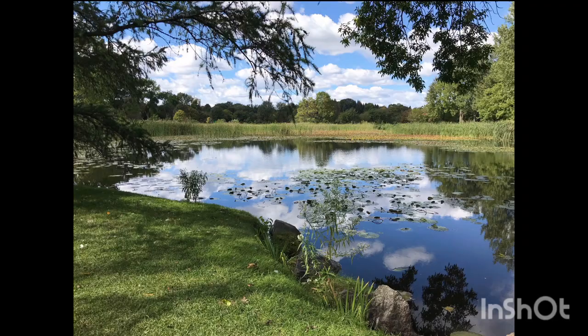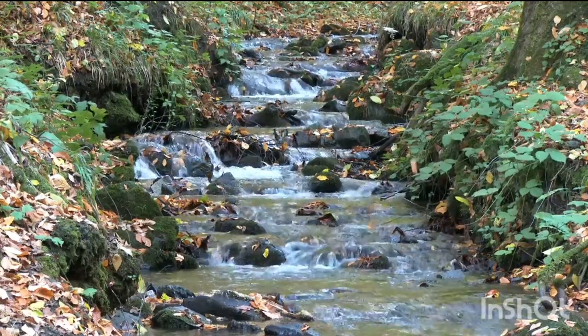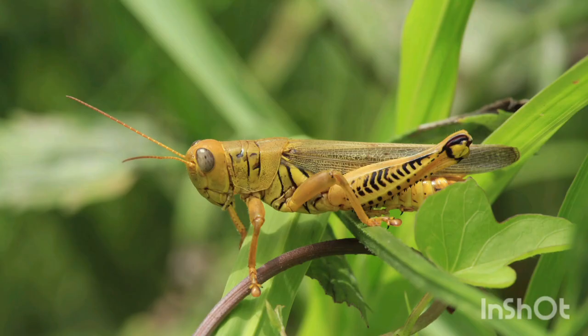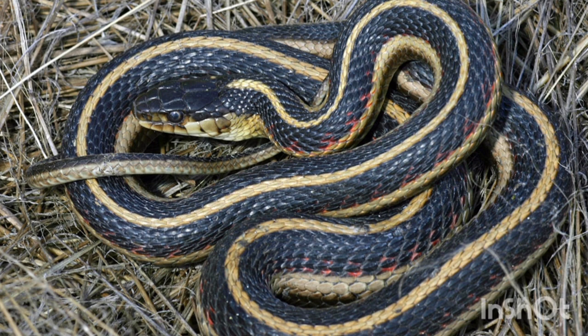In their range, they can be found in marshes, ponds, and streams, as long as there is tall grass or other large vegetation around. In these areas, they feed on a variety of animals — mostly amphibians and small fish, as well as earthworms, slugs, crayfish, leeches, grasshoppers, and other reptiles like lizards and occasionally other snakes. This diverse diet allows them to thrive in many environments.